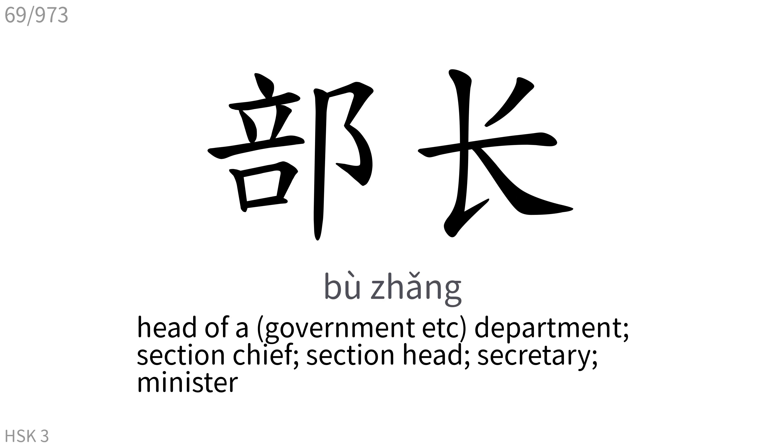部长: Head of a department, section chief, section head, secretary, minister.